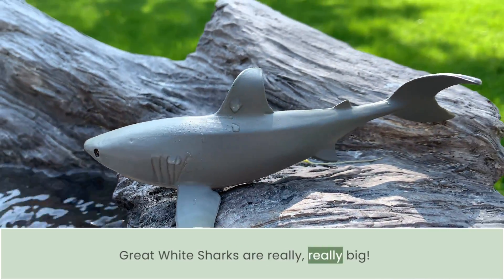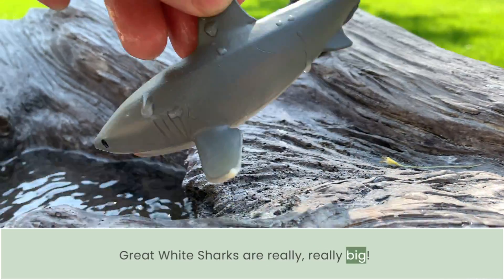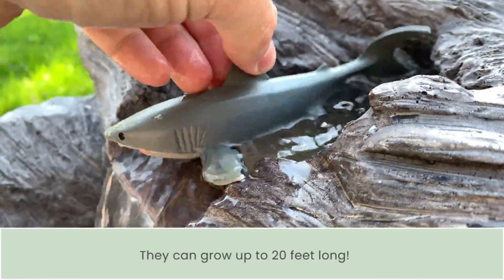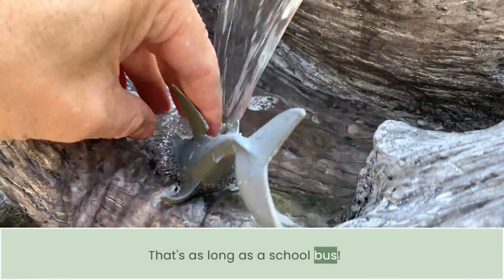Gray reef sharks are really, really big. They can grow up to 20 feet long — that's as long as a school bus.